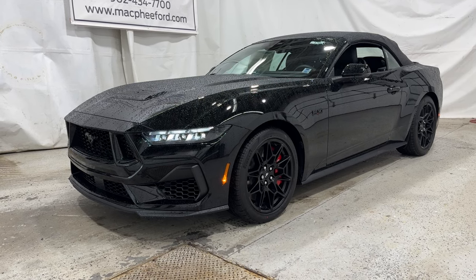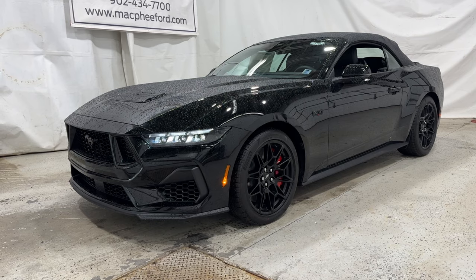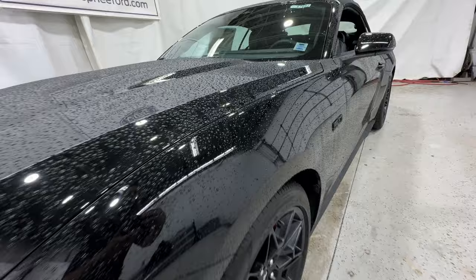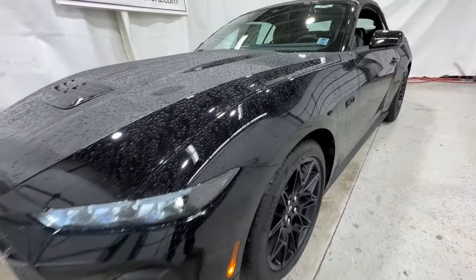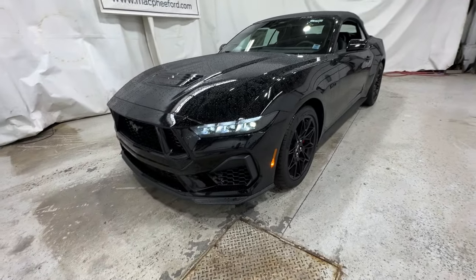Welcome back to McPhee Ford. Today I'm going to be taking a look at this brand new 2024 Ford Mustang. This particular Mustang is a GT Premium model, finished in shadow black, and we're going to take a quick walk around the outside then hop into the interior.